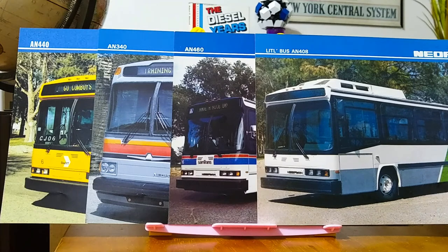So I hope you enjoyed this look at promotional material from Neoplan USA of four transit buses available to the American market in 1987. And as always, thank you for watching and have a great day. Bye-bye.